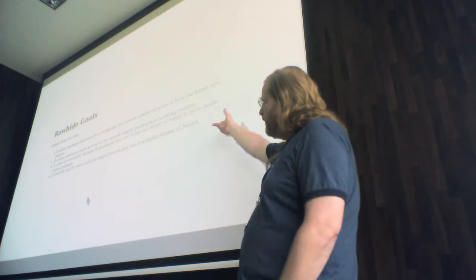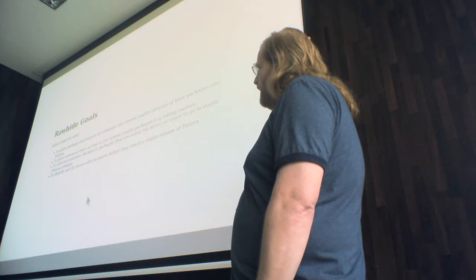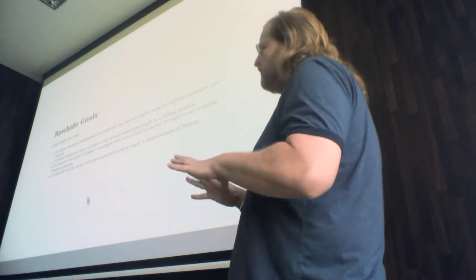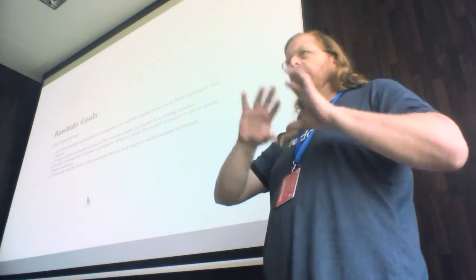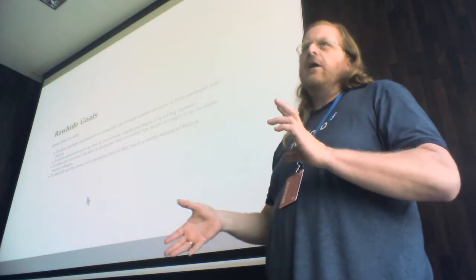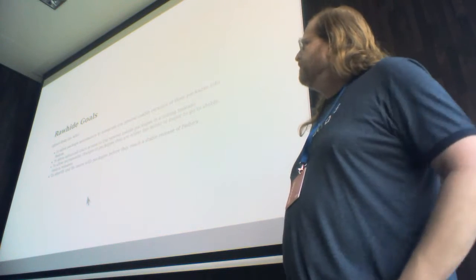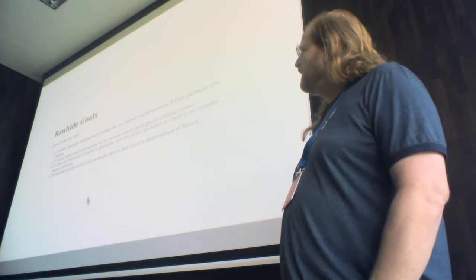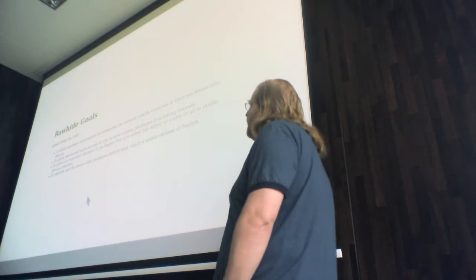I pulled this off the wiki. There are a number of goals for Rawhide. Basically it's a place for people to build new upstream packages and integrate them into Fedora so they can see that it builds with our compiler or the compiler version there, the libraries all match up, things like that. It's also a good way for advanced users to get the newest usable packages.